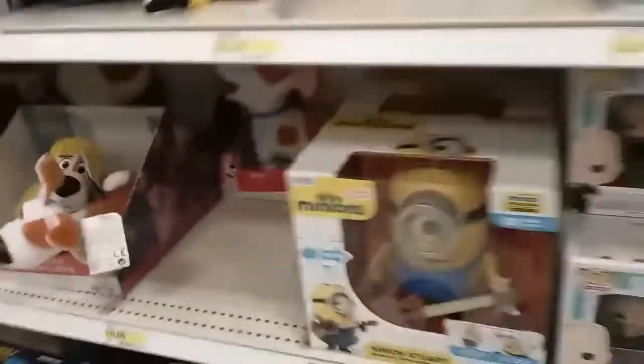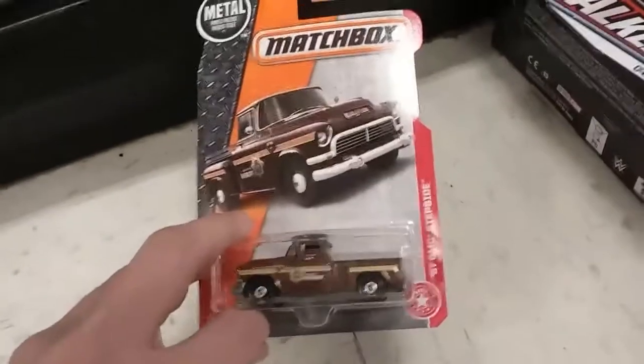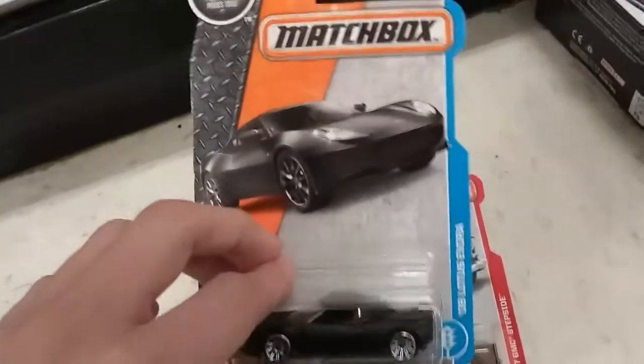I'm just playing right here by the minion for a second. I also looked at the Matchbox — they had another Stepside and an Evora.